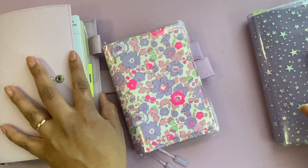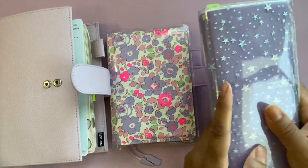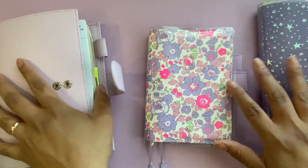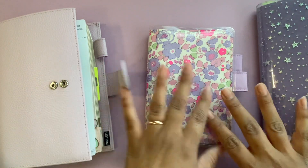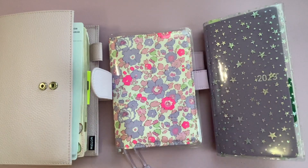Now I'm just rambling and talking in circles, so I'll leave it there. Let me know what you think — if you have any ideas about the cover situation or input on any of this, or what you're doing with your planners. I love to know what everyone else is doing. If you have a channel and I don't follow you, please let me know down below — I'd love to come watch your videos. I hope you guys all have a great weekend. Bye!